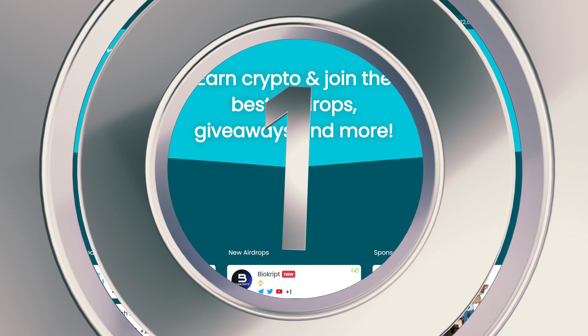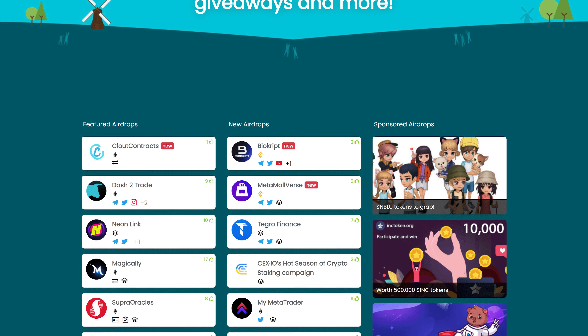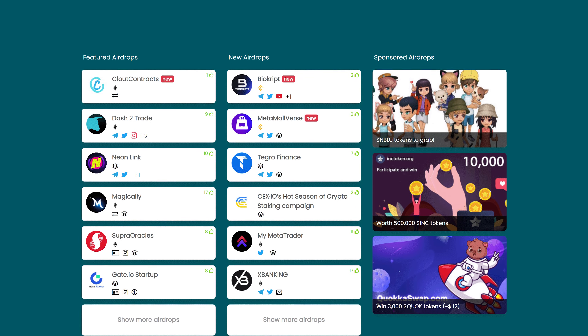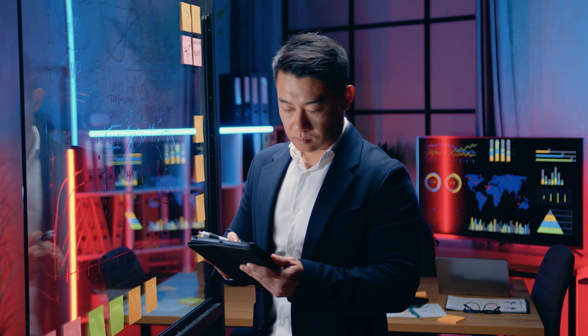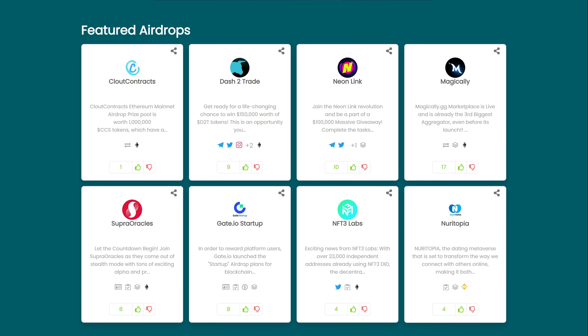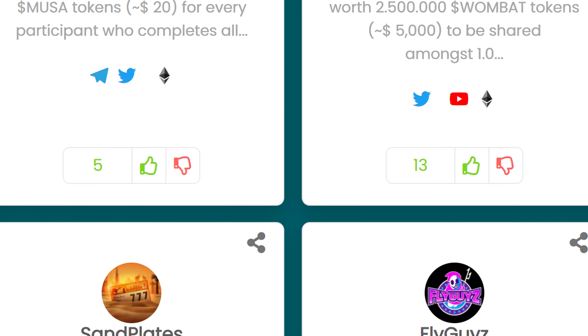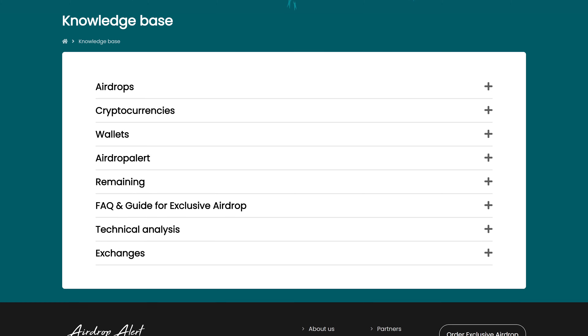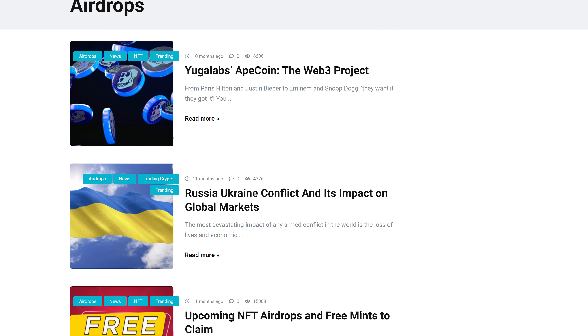Number 1. Airdrop Alert is regarded by many as the authority when it comes to airdrops and bounties in the blockchain space. The site launched in 2017 as a response to a lack of reliable information on how to get free crypto airdrops at the time. Airdrop Alert features a large database of ongoing as well as expired airdrops in an intuitive layout augmented with useful filter options. Airdrop Alert also provides users with an extensive knowledge base and an informative blog section packed with useful information.